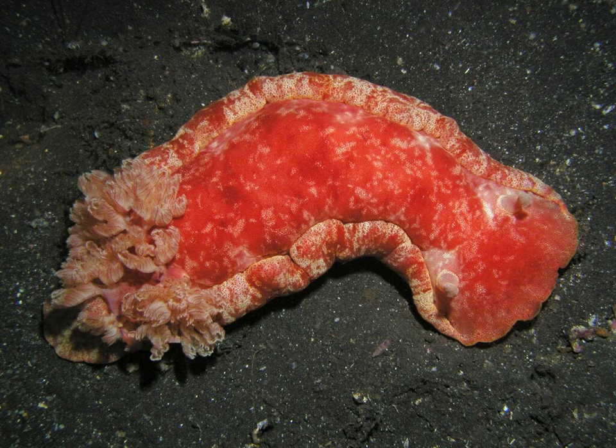The emperor shrimp, Periclimenes imperator, is a commensal shrimp that is commonly found living on Hexabranchus sanguineus. This article was recorded June 23, 2019.